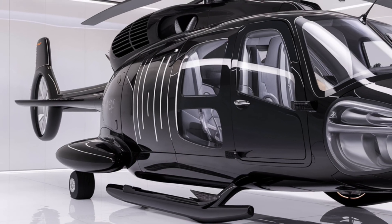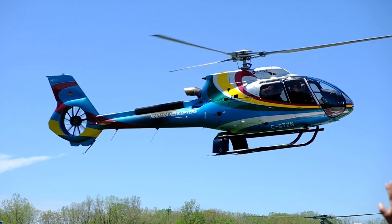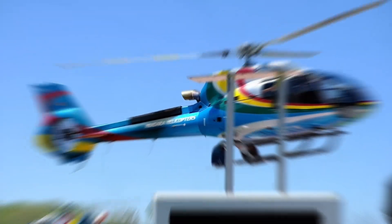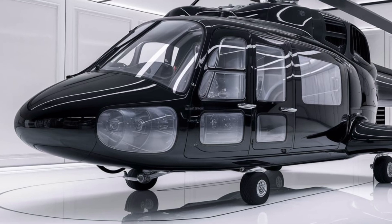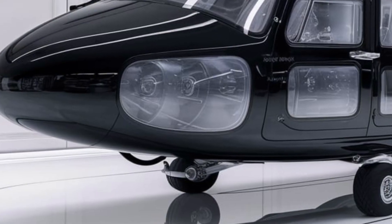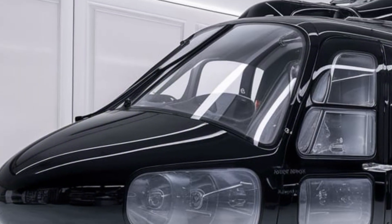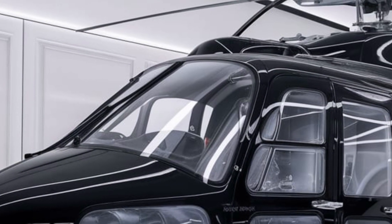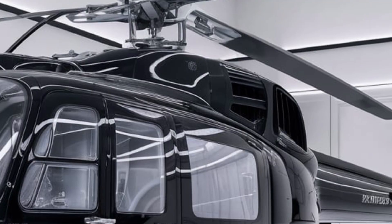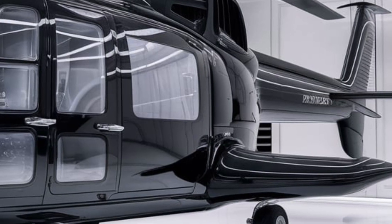As we begin our exploration, let's take a moment to appreciate the exterior design of the A101. From the front, the helicopter commands attention with its robust yet sleek profile. The striking aerodynamic nose not only enhances performance but also contributes to its modern aesthetic. The cockpit is equipped with advanced avionics and large panoramic windshields, providing pilots with outstanding visibility and situational awareness — a critical factor for safe operations in various environments. The nose also integrates advanced sensors and cameras, enhancing capabilities in reconnaissance and surveillance missions.